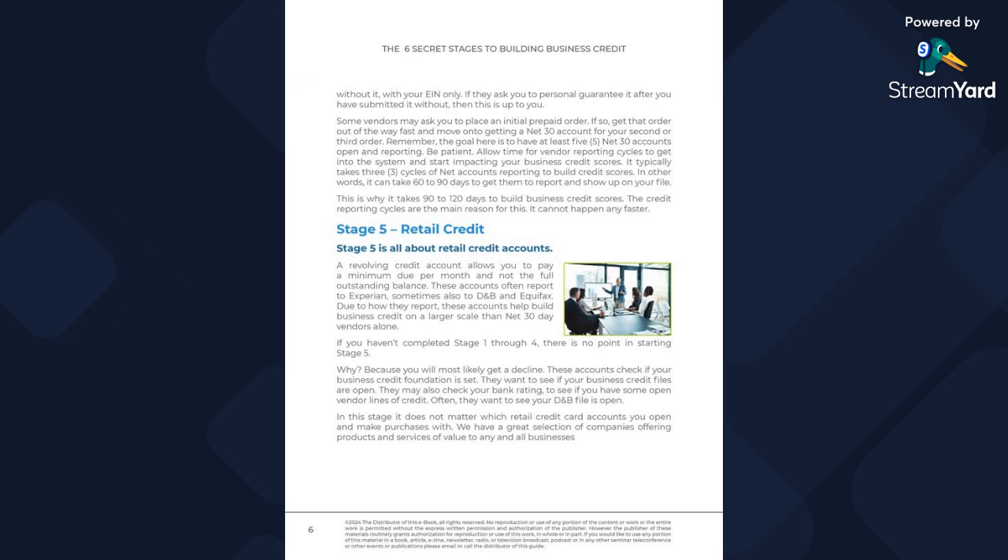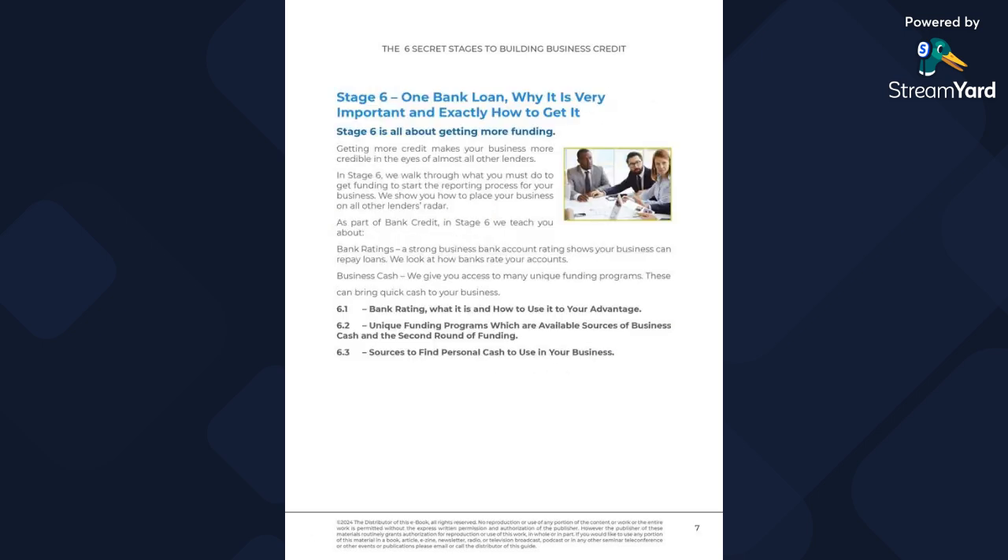In stage five: retail credit. Retail credit accounts are what you need so you have something offsetting the larger accounts. This shows that you have money going in and out — that you're actually using your business credit. These are revolving credit accounts, which allow you to pay a minimum due per month rather than the full outstanding balance. These accounts often report to Experian, sometimes Dun & Bradstreet and Equifax. You need to know which ones report, just like with personal credit. The goal is to help you overcome any gaps in your profile.